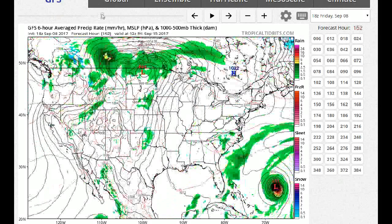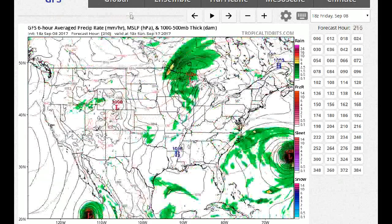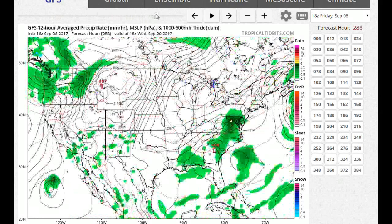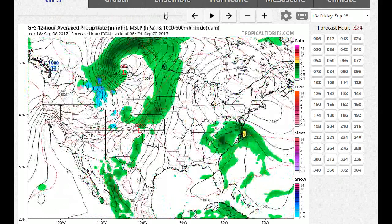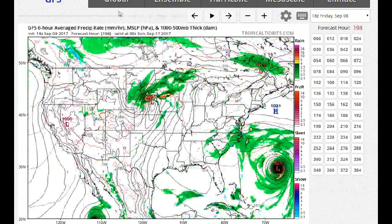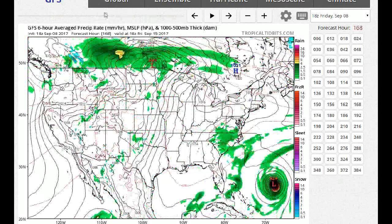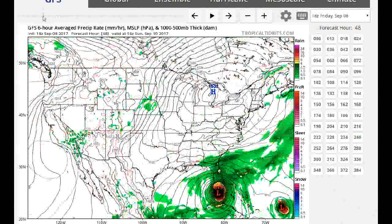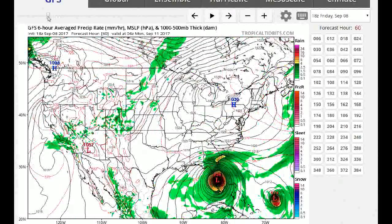Now let's look at what the GFS does with Jose. Jose kind of meanders out there and stalls to the east, and then the model has it missing us — but that's way in advance, and we saw how much the models changed when it came to Irma. This would be just a horrible disaster. It's really sickening to look at this model for the people in Florida. This is going to be even worse than Harvey.